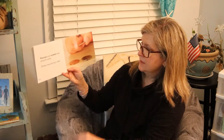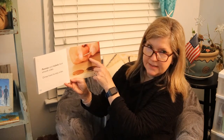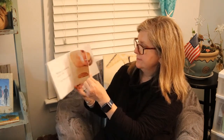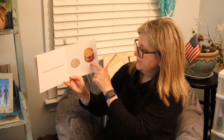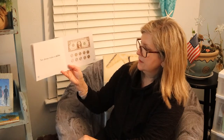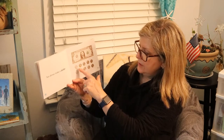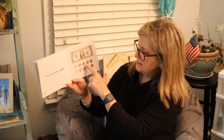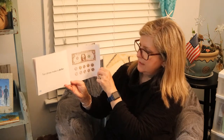Pennies and nickels have smooth sides. Dimes have bumpy sides. A dime is worth ten pennies. Ten dimes make a dollar: 10, 20, 30, 40, 50, 60, 70, 80, 90, one hundred — equal to a dollar.